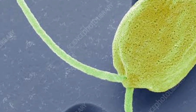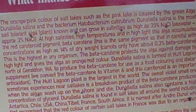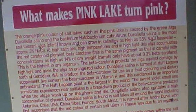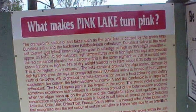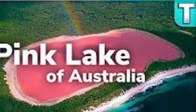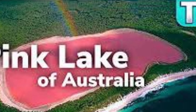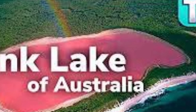It is also related to Halobacteria and the salt crust. The lake contains salt and sodium bicarbonate, which is extracted from the water.